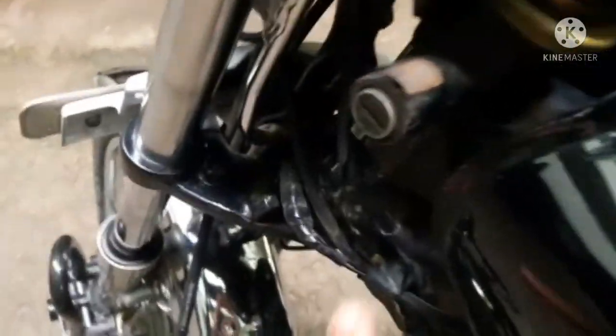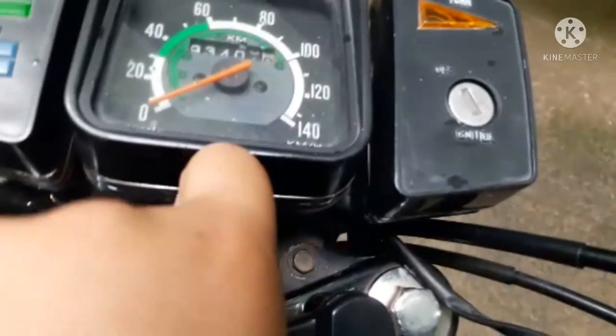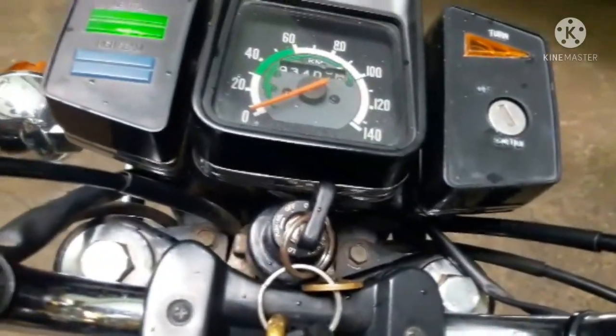As you can see, this is not the original key system. So if you want to open the handle lock, you have to put the key over here and then turn on the ignition. Now I will just show you the exhaust sound of the bike.